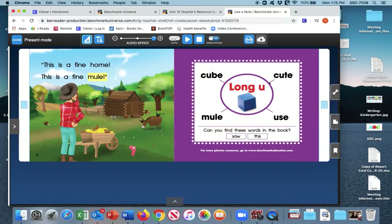Let's go through these words around the long U and the picture of the cube: long U — cube, cute, mule, use.